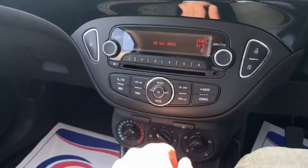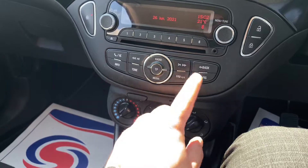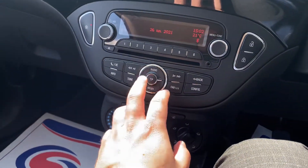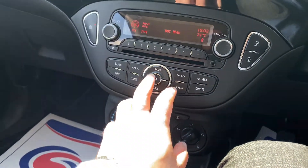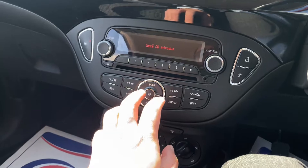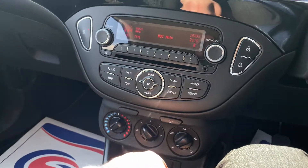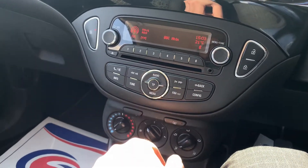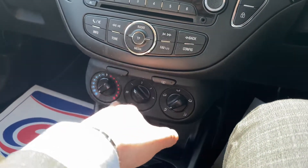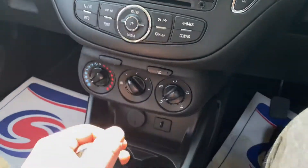You've got your infotainment screen here, so you've got things like radio and media connectivity. You can connect your mobile devices, use CD, USB, or auxiliary input, or you can just listen to the radio as well. You've also got climate control air conditioning over here.